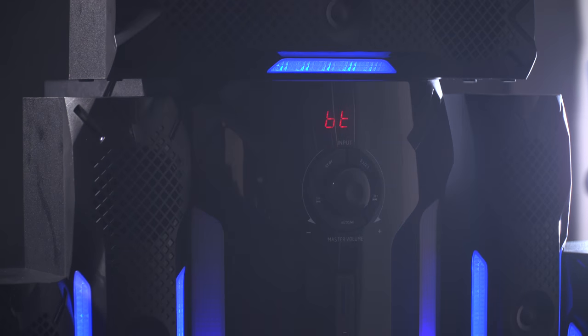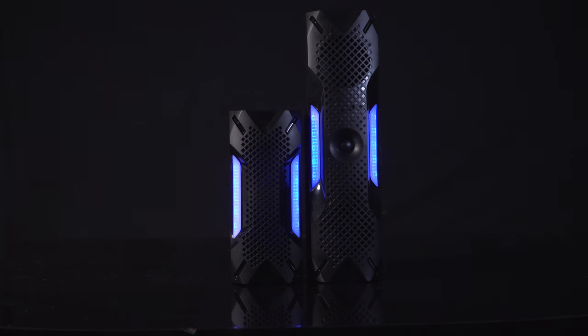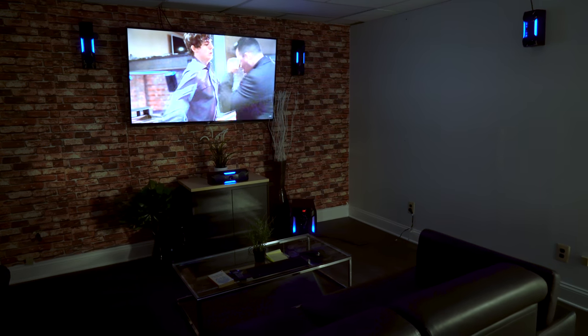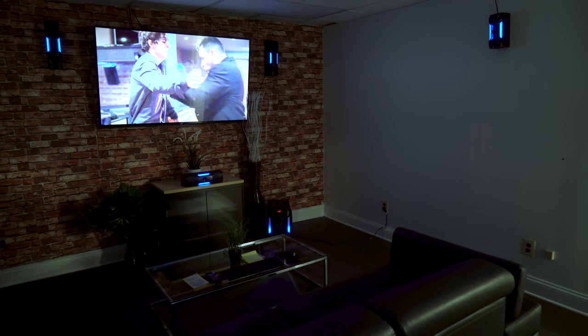Seriously, this system is the real deal. With full range speakers, a center speaker, and an 8-inch subwoofer with a port, this system is going to be perfect for your living room or bedroom to play back any music or sound experience.